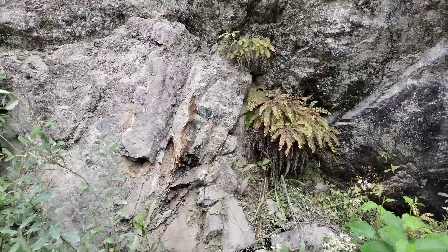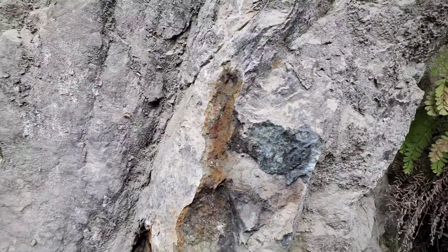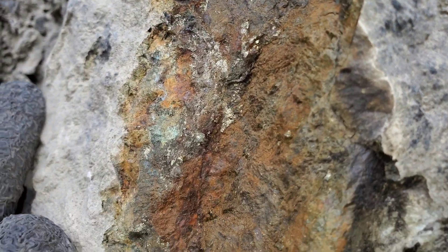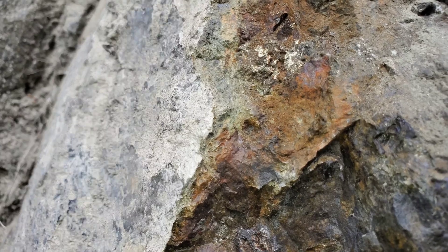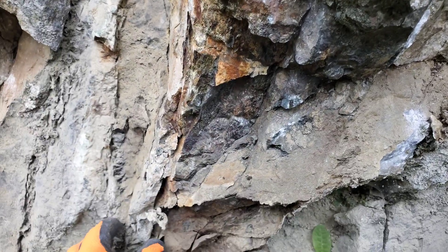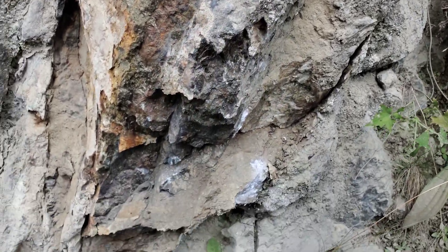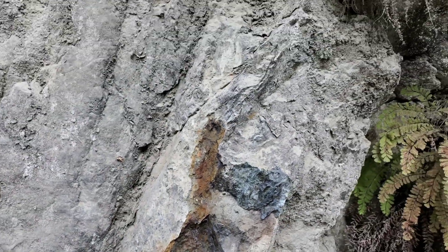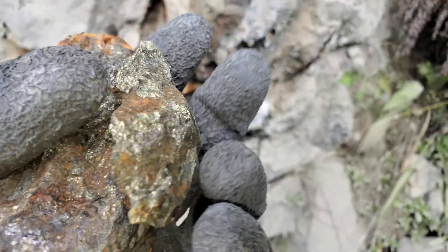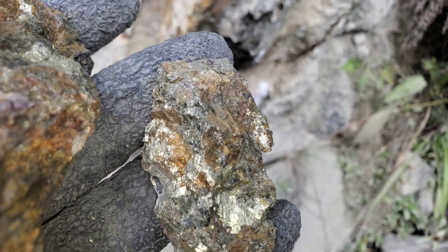We found a nice little area here. I've been hammering this off for about 15-20 minutes. As you can see, chalcopyrite and malachite. Looks like it's running in a seam up here. There's quartz cutting through this, and we've pulled off some samples with very nice amounts of chalcopyrite and bornite.